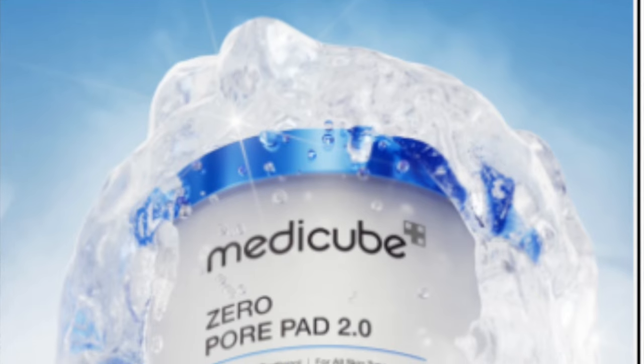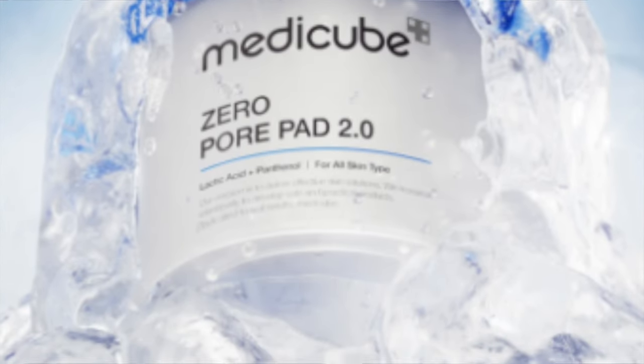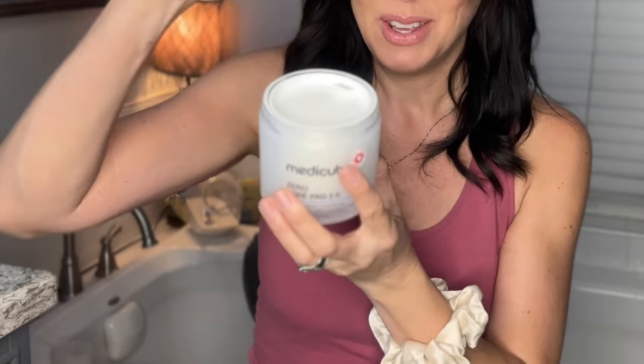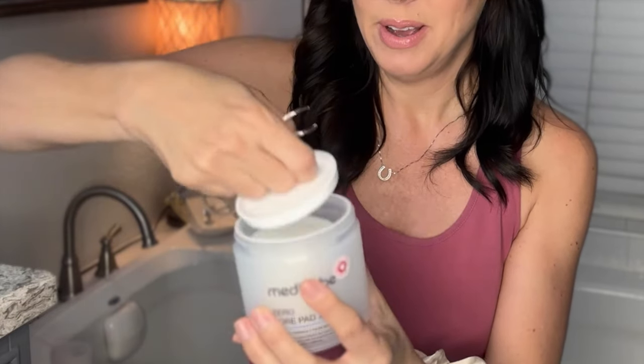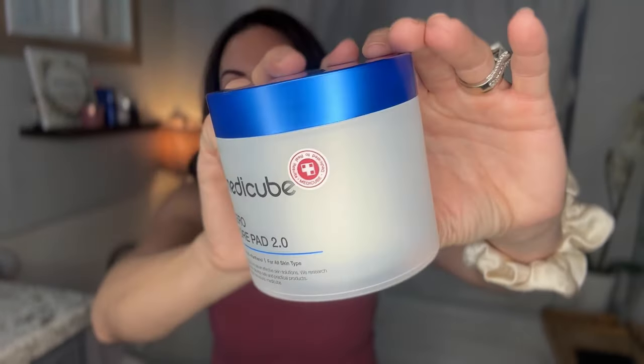So this is the Metacube Zero Pore Pad 2.0. It has lactic acid and panthenol for all skin types. What it does: dramatically reduces the look of stretched pores, helps reduce clogged pores, and helps reveal visibly clearer and smoother skin. It does come with this cute little tweezers, and the pads are double-sided — one side is textured, the other side isn't.